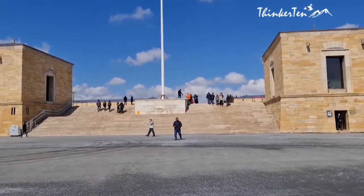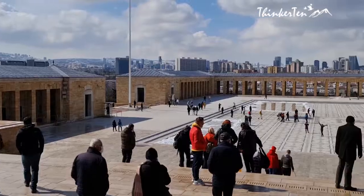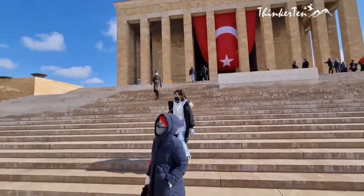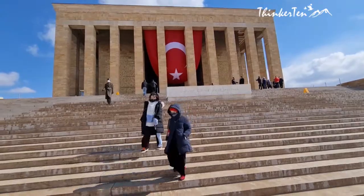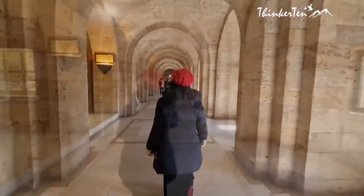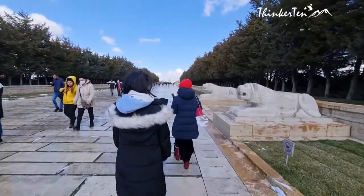The architecture here is modern. The Atatürk Mausoleum sits high on a hilltop in Ankara city. There are grand staircases, especially before you enter the mausoleum. The building is one of Turkey's most prominent examples of mid-20th century architecture and an important symbol honoring Atatürk and the birth of the Turkish Republic.